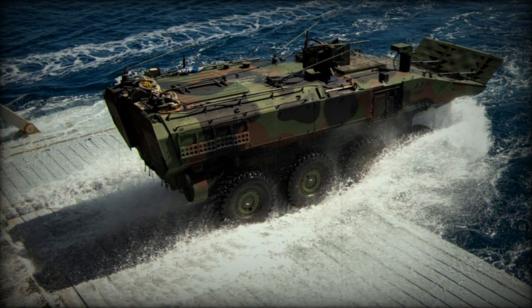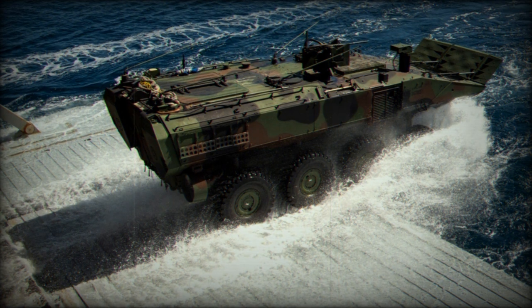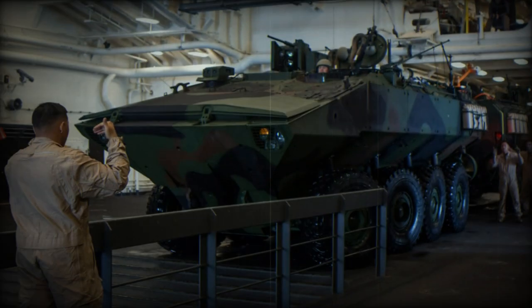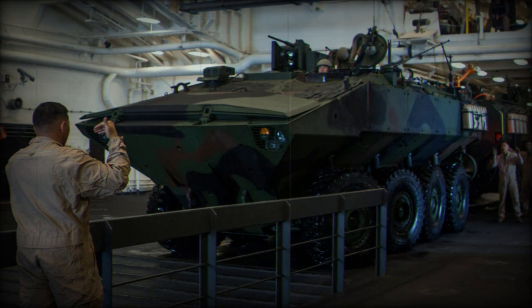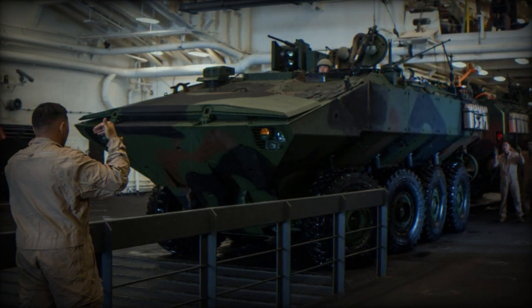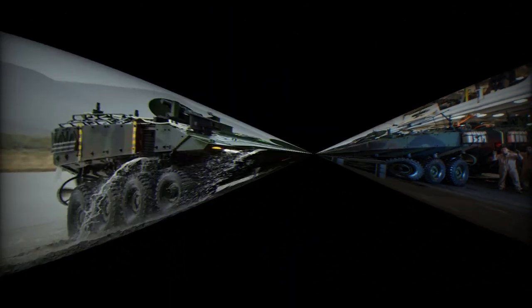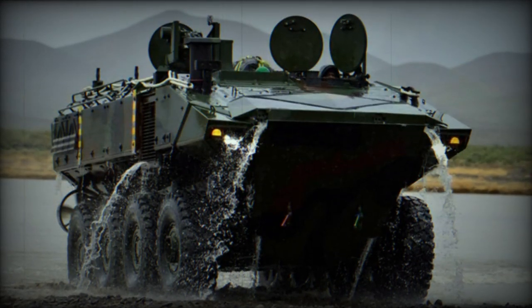The ACVC will provide Marines with a mobile command center that enables situational awareness and operations planning in the battle space. ACVC provides true open ocean and ship-to-objective amphibious capability, land mobility, survivability, and ample growth capacity and flexibility to incorporate and adapt future technologies.